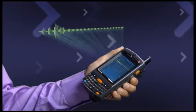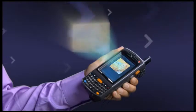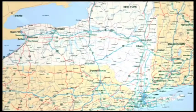HSDPA facilitates simultaneous voice, data, and GPS for enhanced productivity and field service.